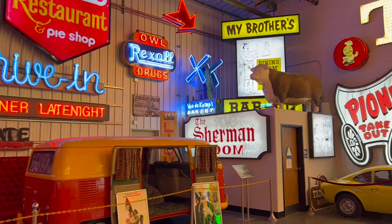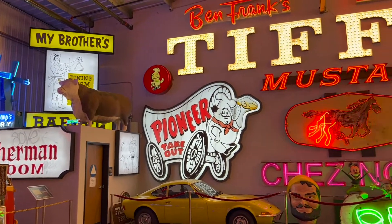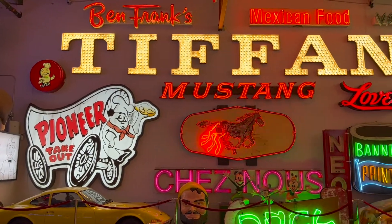In late 2012, the Valley Relics Museum was established as a non-profit, and after a brief stint in Chatsworth, moved to its current location in Van Nuys in 2018.